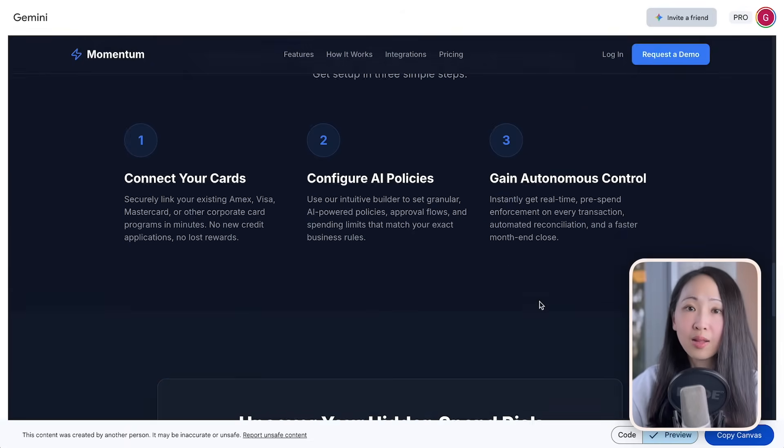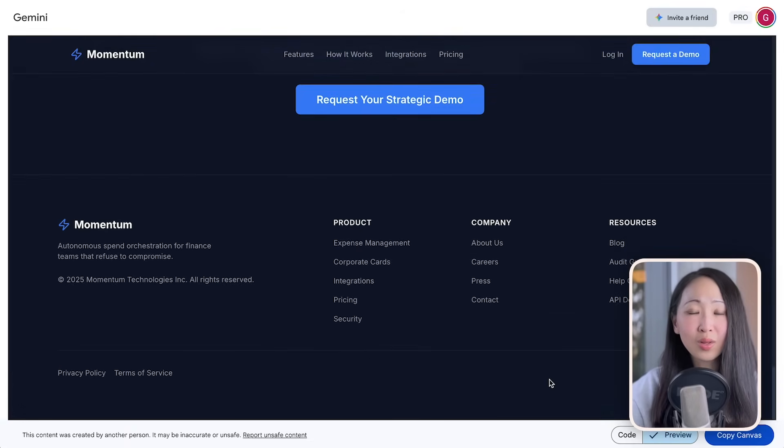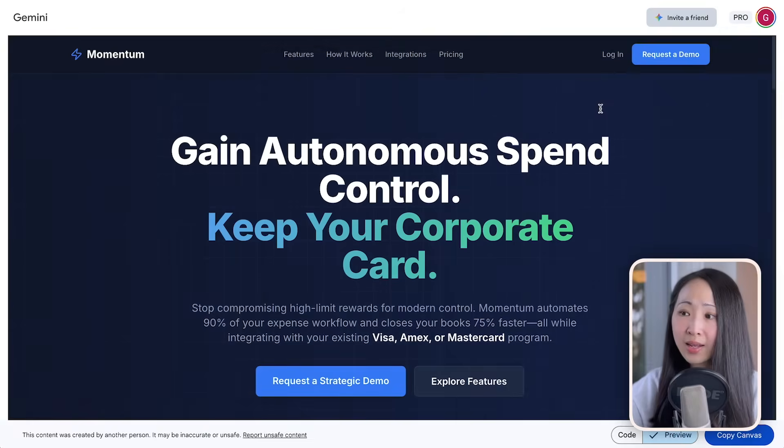Ask Gemini to build a fully functional, ready-to-deploy landing page based on this brief. Within a few minutes the landing page is ready — it looks super cool and tech savvy as instructed. Gemini is really powerful for this kind of rapid prototype landing page building, and the best part is the landing page is based on the latest market research you did in NotebookLM. Make sure you spend time on research source quality before you start building.